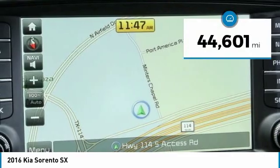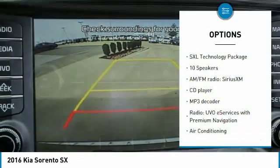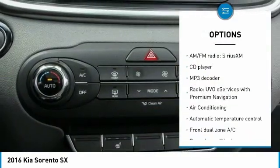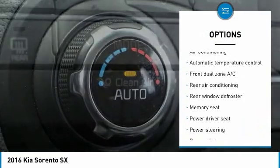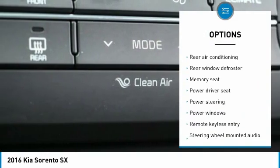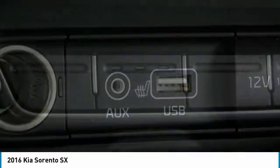This vehicle has less than 45,000 miles. Here are some of this vehicle's great options: traction control, backup camera, power passenger seat, power lift gate, navigation system, dual airbags, air conditioning, alloy wheels, heated rear seats, and power steering.